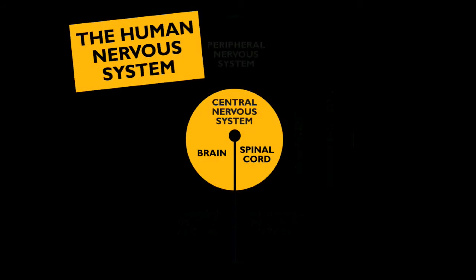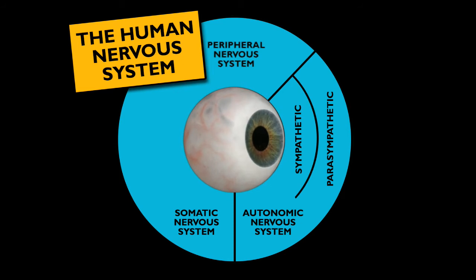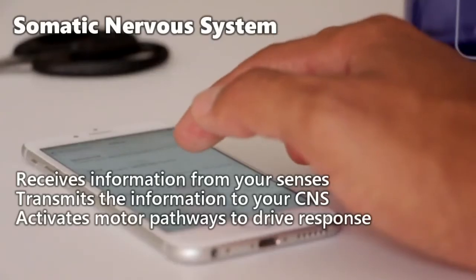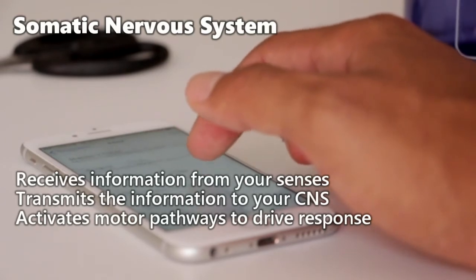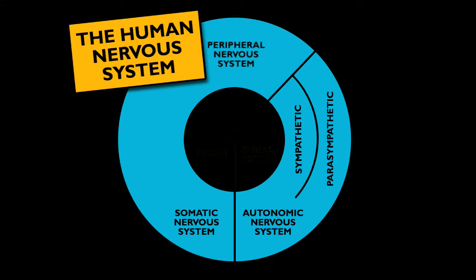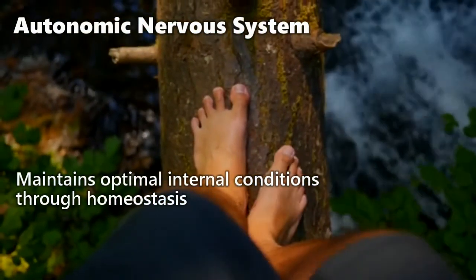Now, this central nervous system may be a pivotal focus point of the human nervous system. However, it can't work alone, and just like peripheral vision, there's a whole peripheral nervous system tirelessly slaving away out of the limelight. Within the peripheral nervous system, the somatic nervous system receives information from your senses using sensory receptors, transmits that information to the central nervous system, and then communicates the response back to your body's motor pathways to instigate the reaction. That's the element of your peripheral nervous system that you may be consciously aware of.